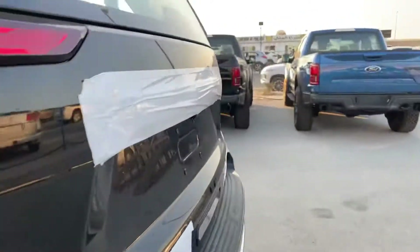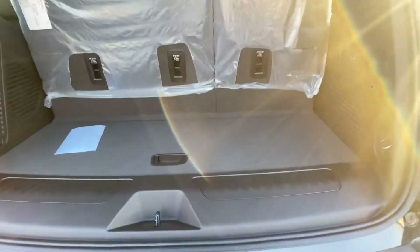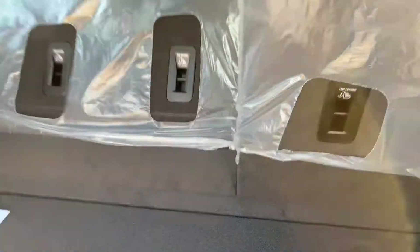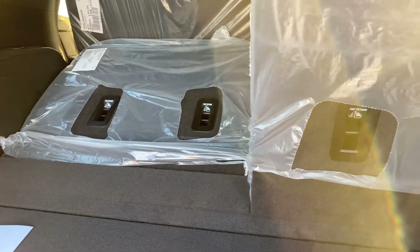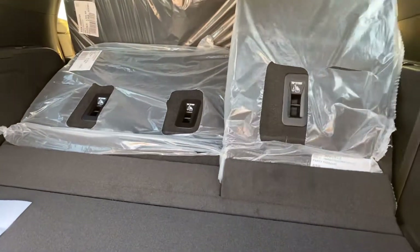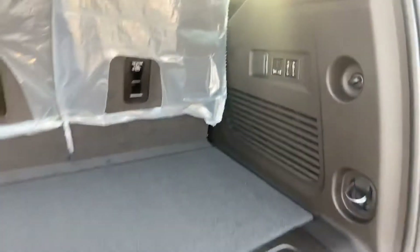There's also a back boot. You can slide down all the seats here. It has automatic features — automatic here, automatic there, hub switch, you can make it automatic here.